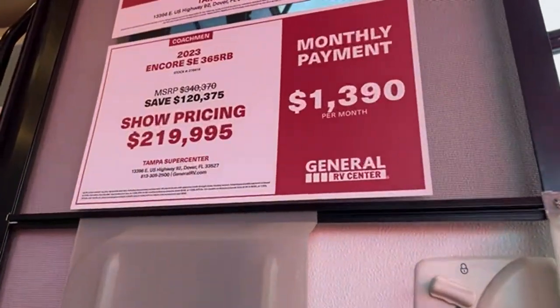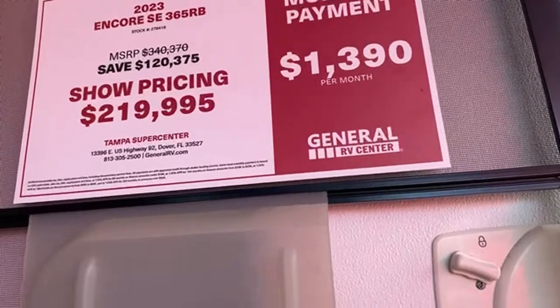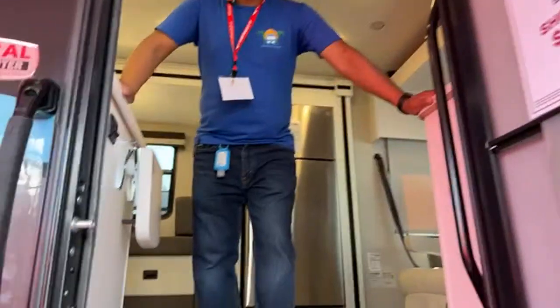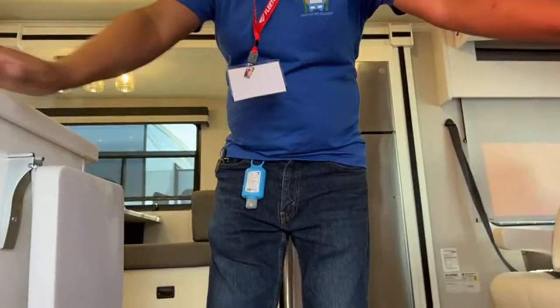Let me get you the price here. This is the 365RB — I haven't been getting it right. Folks, I know some people have been asking for cargo carrying capacity. For a lot of these, you have to do the math. Give us a couple of days after these lives and we'll put chapters in them, plus full descriptions for each model, so you can see all that information.